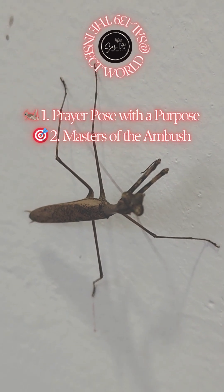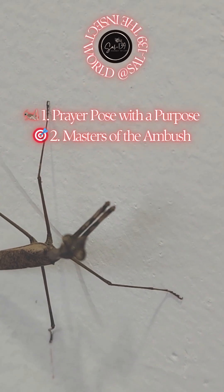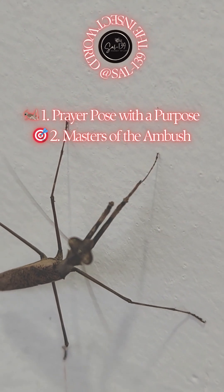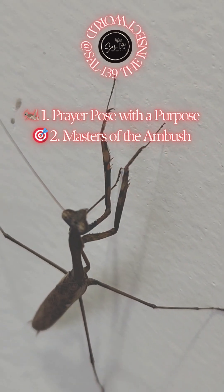2. Masters of the ambush. Praying mantises don't chase their prey — they ambush. With compound eyes and a triangular head that can rotate nearly 180 degrees, they patiently wait and strike like living ninja statues.